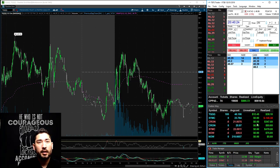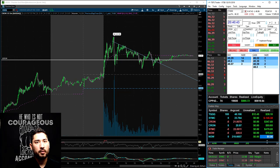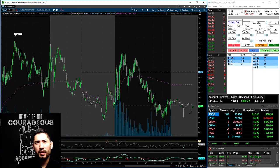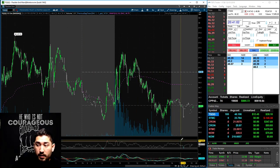I ended up taking some shorts on CRON, playing this pattern down to the support. Those were really small — didn't get much resolution. I also started a swing position for the overall market that I'm going to start building into a portfolio. I'm swinging — I have $20,000 to swing trade and I might as well use it, especially when the market is showing some bullish sentiment.